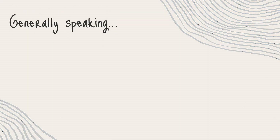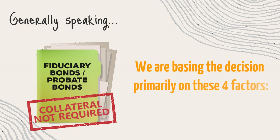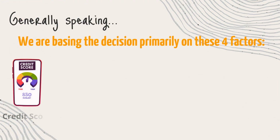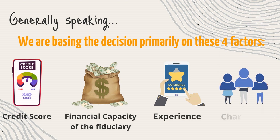Generally speaking, fiduciary bonds or probate bonds don't require collateral. Rather, we base the decision primarily on these four factors: 1. Credit score, 2. Financial capacity of the fiduciary, 3. Experience, 4. Character.